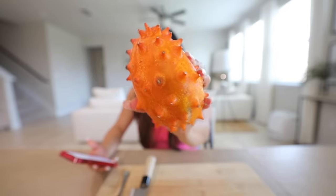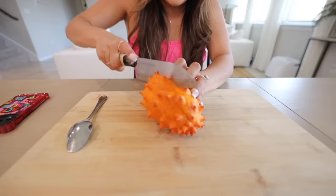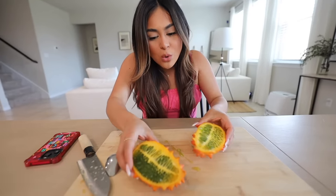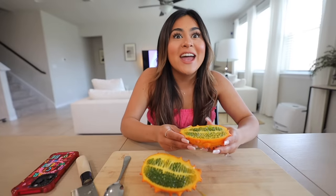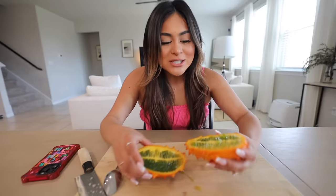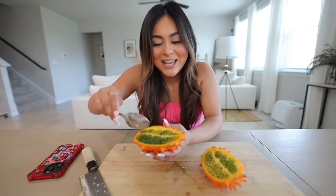Horned melon is from southern Africa. This fruit is mild and slightly sweet and it's supposed to taste like cucumber with a hint of banana flavor — very interesting. I had never heard of a fruit that tastes similar to cucumber and banana. Let's cut it open. I did not expect that color — whoa, that is so cool! It looks like frog eggs, but also like the seeds of a cucumber. It smells like banana, which is so crazy. The colors — orange, yellow, and green — look beautiful.